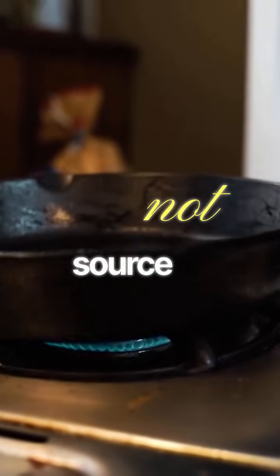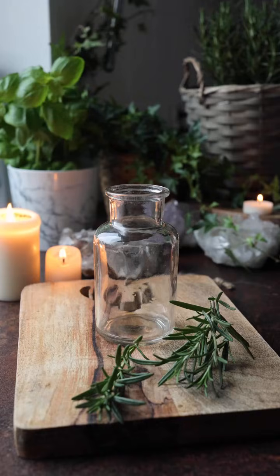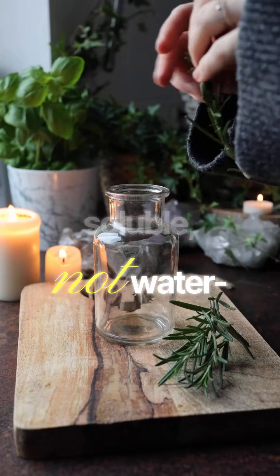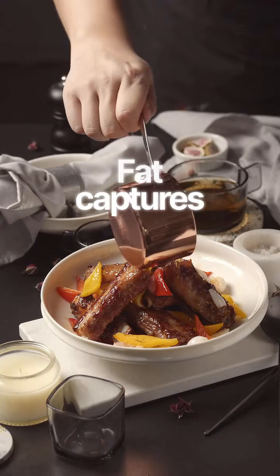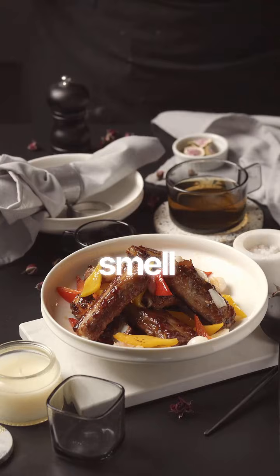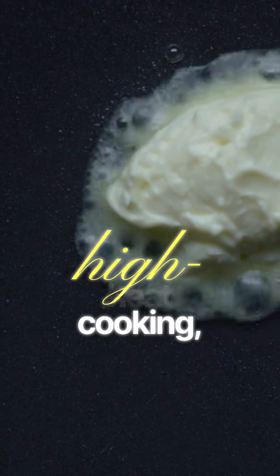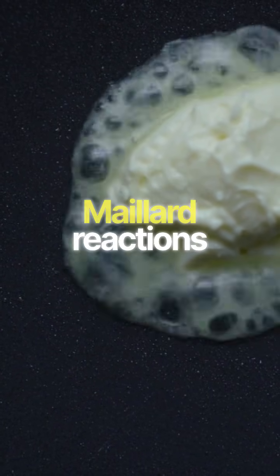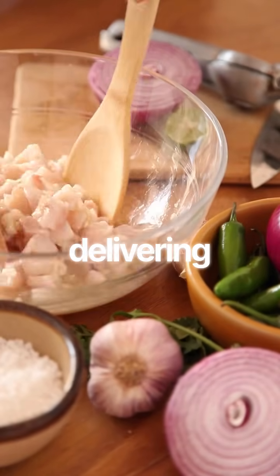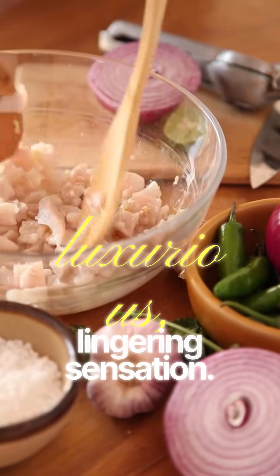Fat is not just a source of richness — it's the essential medium for flavor. Many crucial aromatic and flavor molecules are fat-soluble, not water-soluble. Fat captures and carries these compounds directly to your taste and smell receptors. Fat provides even high-heat cooking, enabling Maillard reactions and crisping textures. Fat coats the tongue, delivering flavors slowly and creating a luxurious, lingering sensation.